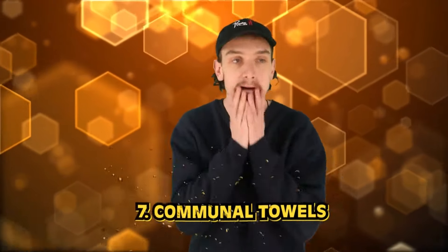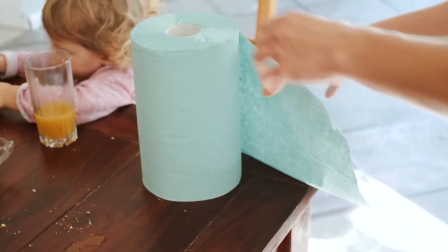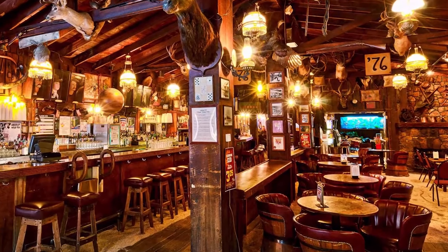Number seven: communal towels. Back in the old west, communal towels were often used in public restrooms and other shared spaces — just one towel for all, made of cloth and hung on a rack for multiple people to use. People were generally less concerned about the spread of germs and communal towels were a cost-effective option for public spaces. With the rise of awareness about hygiene, the use of these towels fell out of favor in the early 20th century.